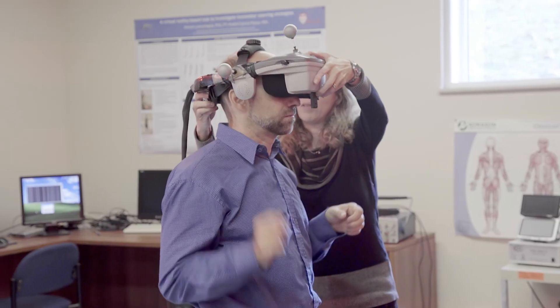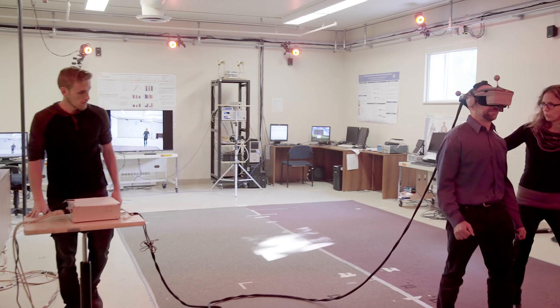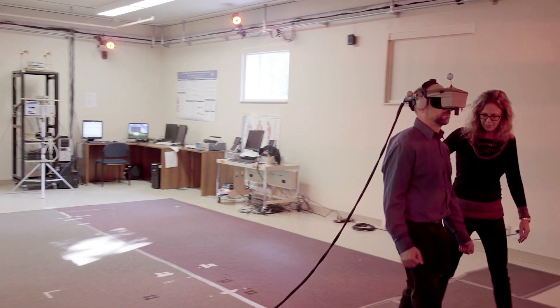It makes us feel that we're on the right track, and that we're using a tool that has great potential to assess and treat the patients.